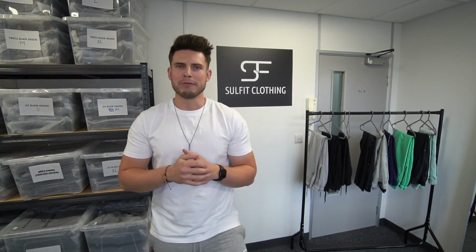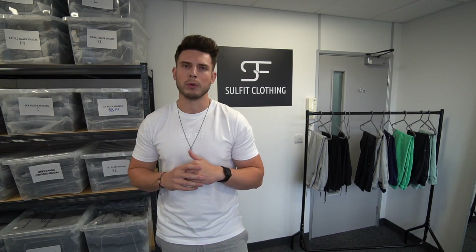That's going to wrap up the joggers video. I hope you enjoyed it — all the joggers are linked in the description. I'll do another updated joggers video in a couple of months. If there are any other videos you want, like how to style joggers or a huge joggers haul, let me know in the comments. Don't forget to check out Sulfate Clothing — there's been a massive restock of the V2 and a summer sale on. That's it for me, catch you in the next one!